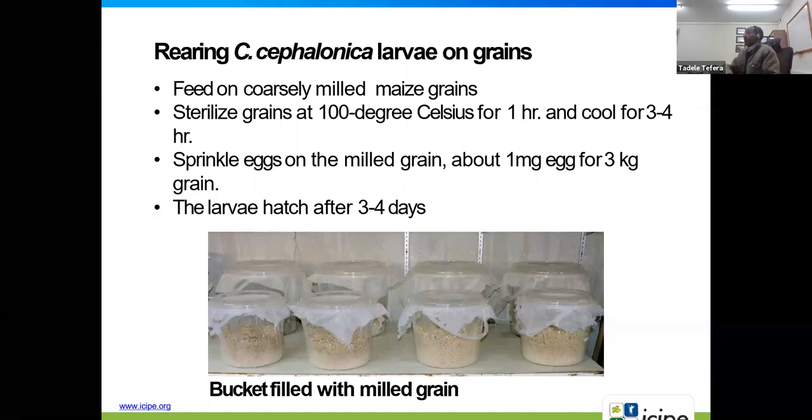We mostly rear Corcyra cephalonica larvae on grains. They feed on coarsely-made maize, sorghum, or any cereal grains. We sterilize the grains at 100 degrees Celsius for one hour before releasing the insect, then cool for three to four hours. After sterilization and cooling, we sprinkle about one milligram of eggs onto three kilograms of grains in a bucket.